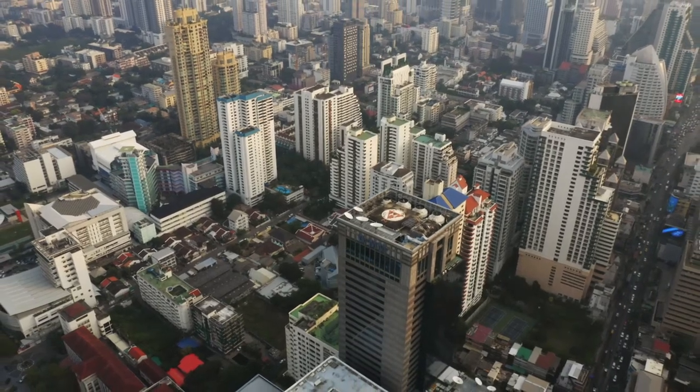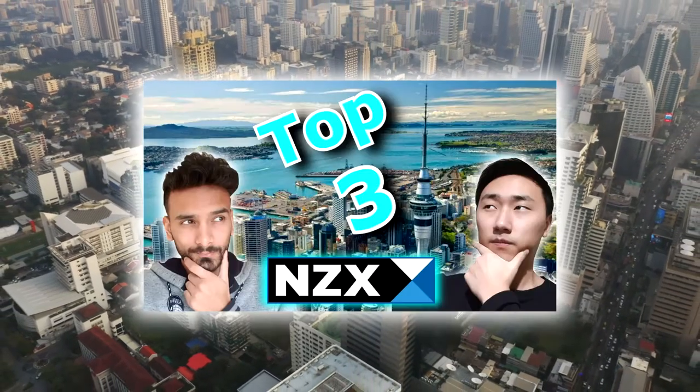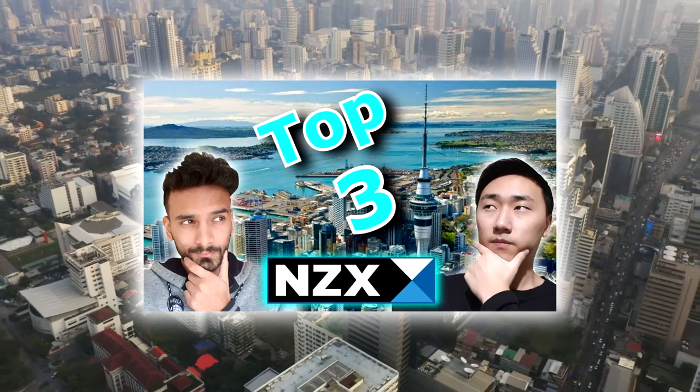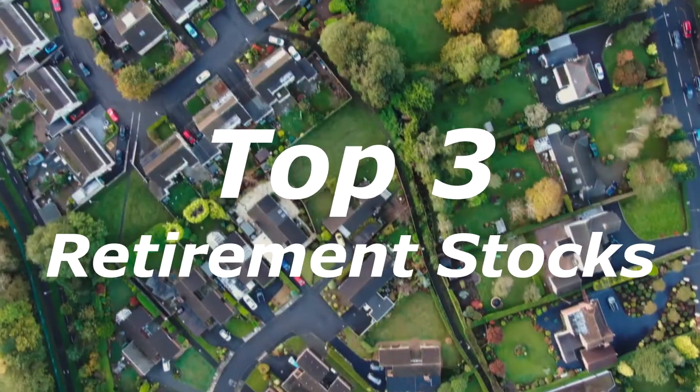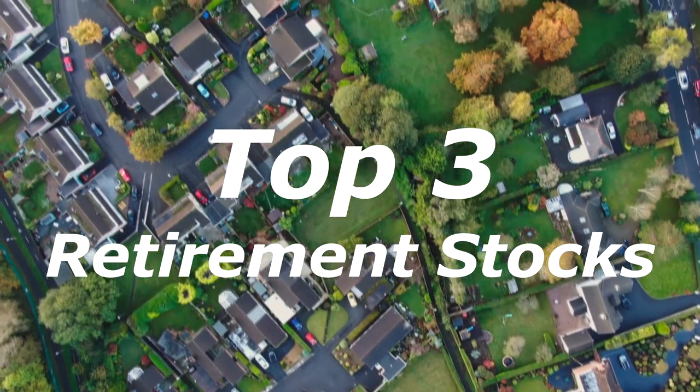Hey, what's up guys, welcome to another top video. We know how much you guys loved our last top video and how you've been recommending all these other industries we can do it on. So buckle up because here it is: the top three retirement stocks listed on the New Zealand exchange.